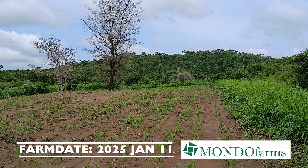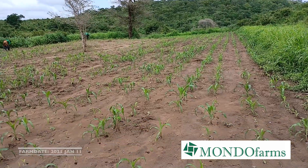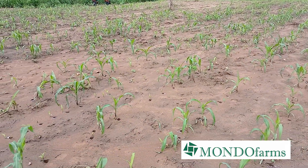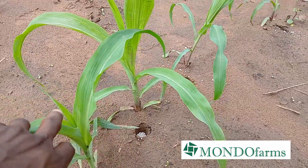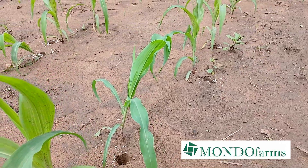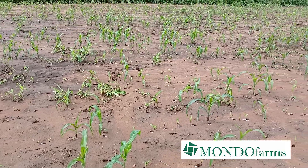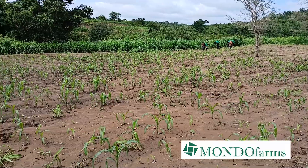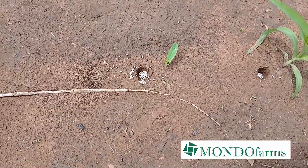We're down here at Chicago One where we planted our 2024-2025 maize, looking at the progress after planting on the 19th of December 2024. We're seeing good growth. And here we have our team applying our first application of basal fertilizer. This is the fertilizer being applied.